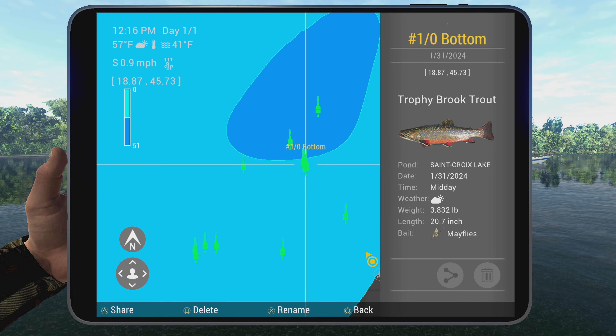If you want the mark, it is 18.8, 45.7. Hopefully you guys have a wonderful day and I will see you next time, folks — have a good one!